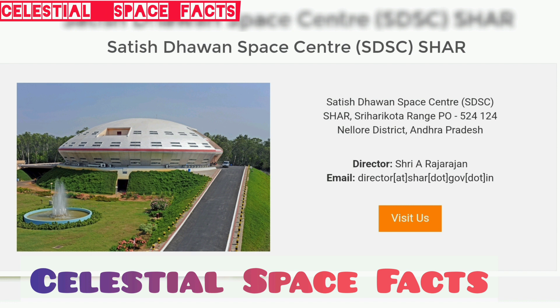The prime purpose of ISRO is to develop space technology and its application to various national needs. Satish Dhawan is credited for setting up the first supersonic wind tunnel in India at IISc. He also pioneered research on relaminarization of separated boundary layer flows, three-dimensional boundary layers, and trisonic flows.